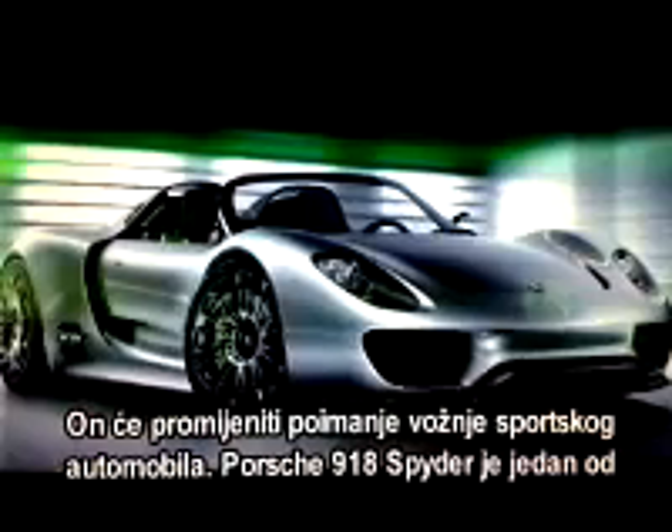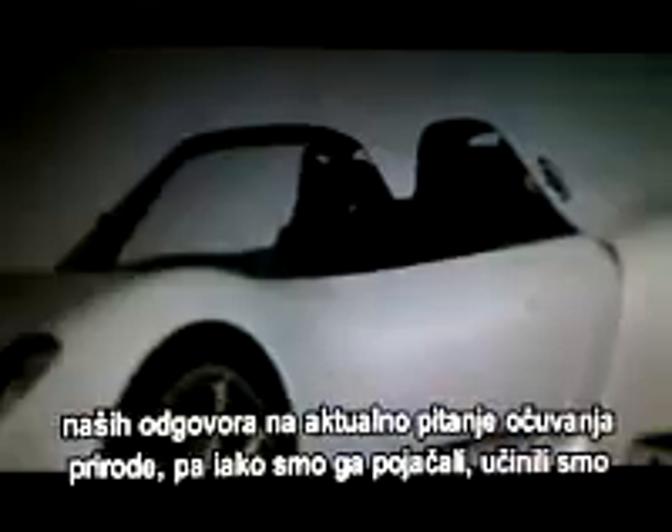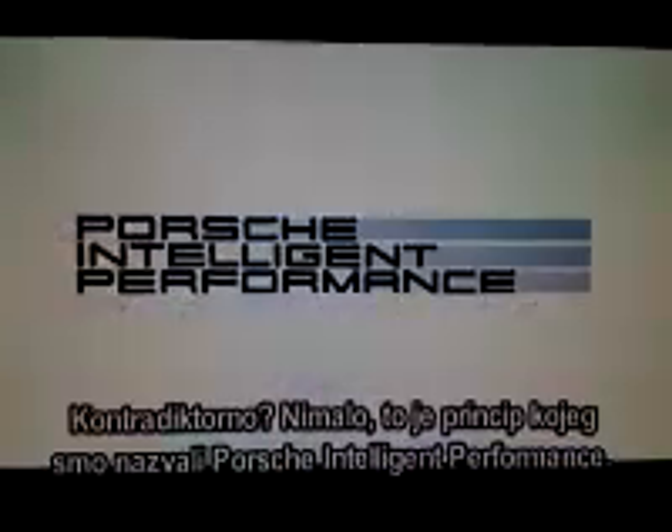It's destined to change the way we drive sports cars. The Porsche 918 Spyder is one of our answers to urgent environmental issues. And yes, we respond with higher power, but also with lower fuel consumption. A contradiction? Not at all. It's the principle we call Porsche Intelligent Performance.